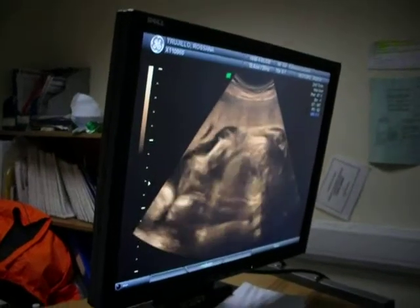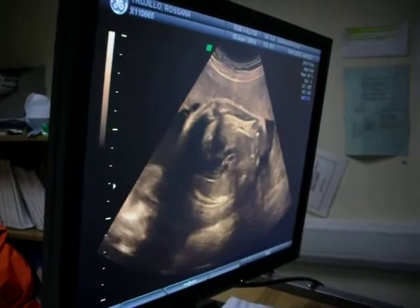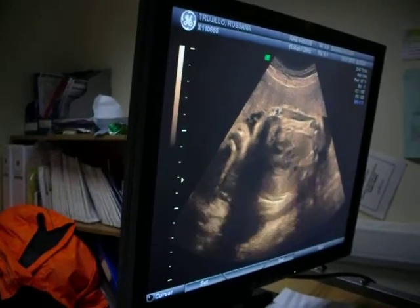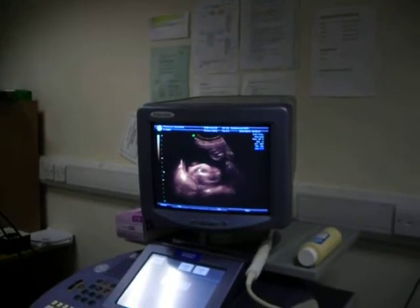Pointing in the right direction - pointing down, towards your feet, the right way round. There's the heart beating away, in the middle of the chest. And then the rest of the baby going all the way down here, just all over here somewhere.